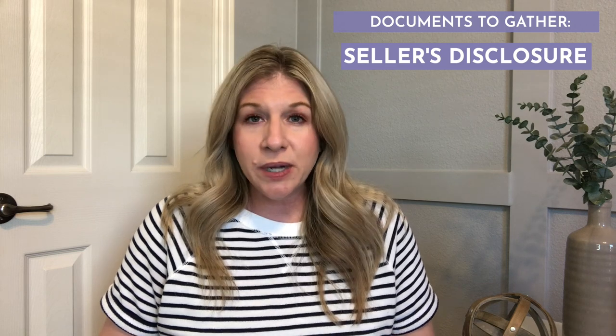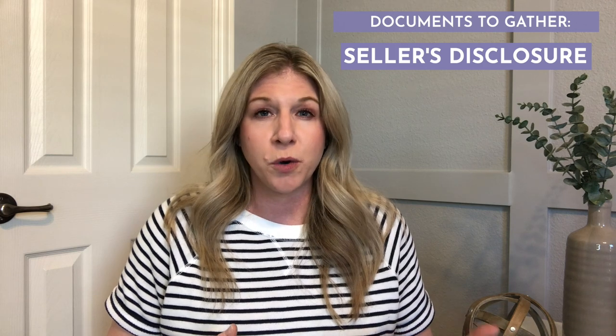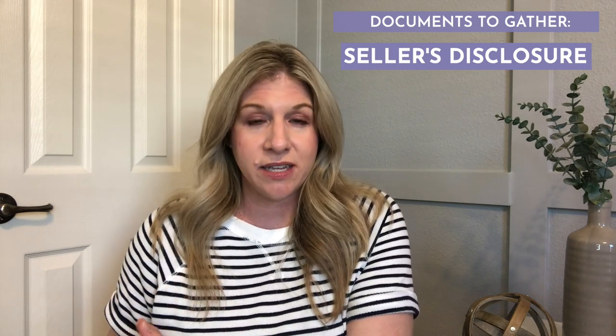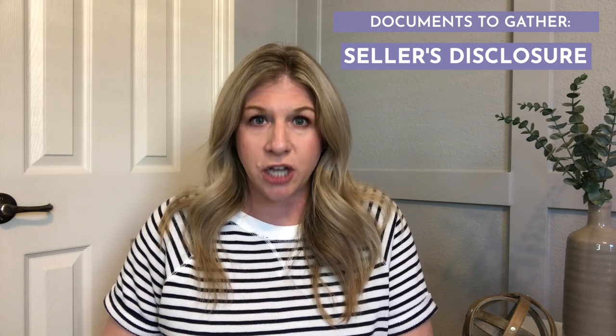Those documents — let's talk about those now. Here in Texas, there are things that have to be provided when selling a house. The first thing is the seller's disclosure. I'm going to leave you a hard copy, but I'm also going to send you an electronic copy for you to fill out. I like to have this back from you when we hit the market so that buyers and their agents have this information — a lot of questions they may have about the house are answered in that document.